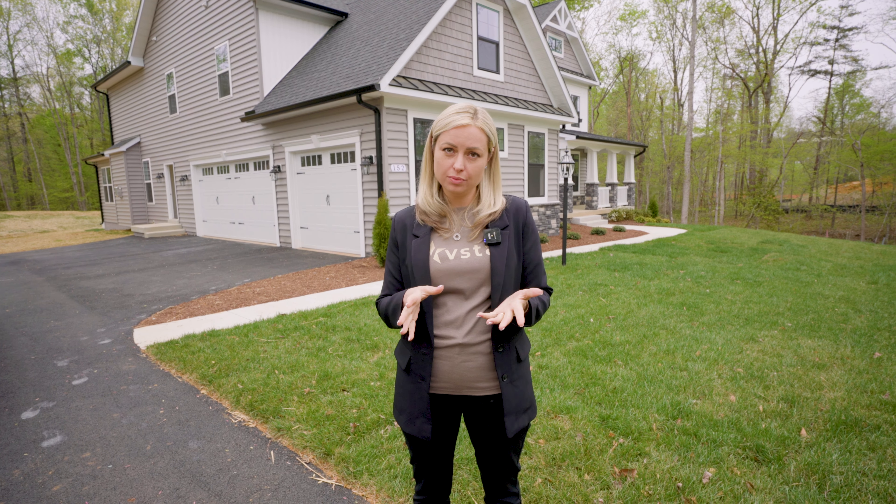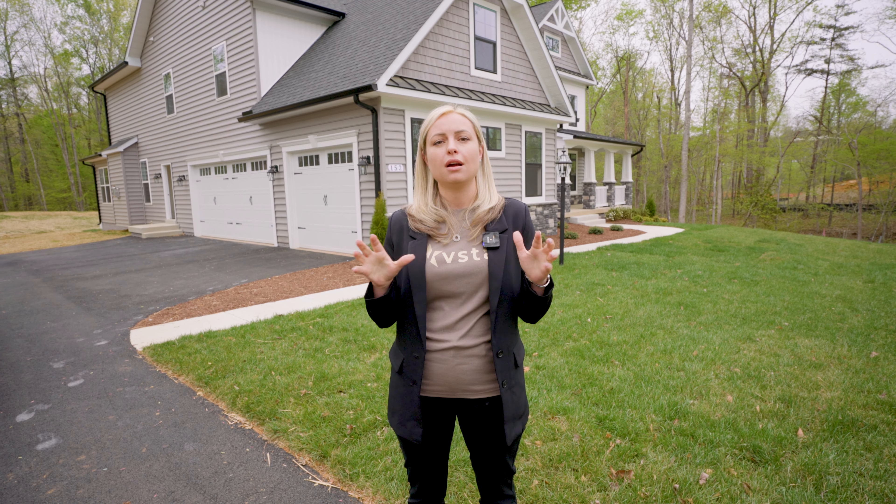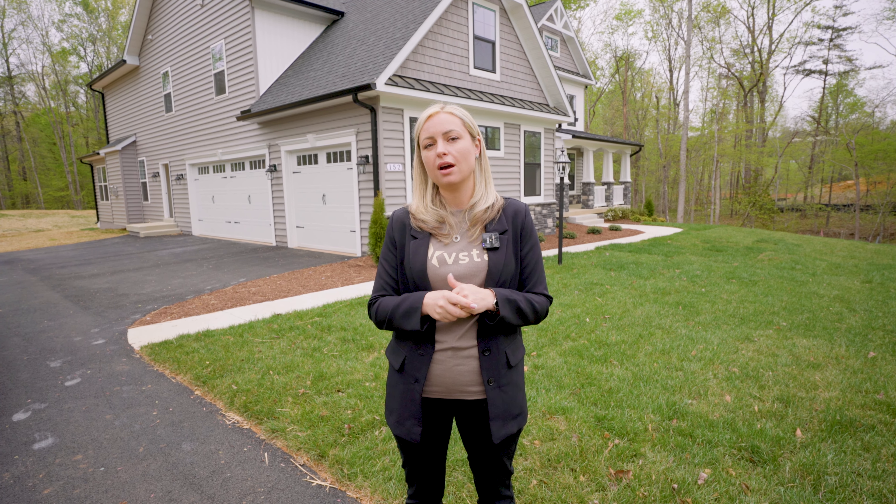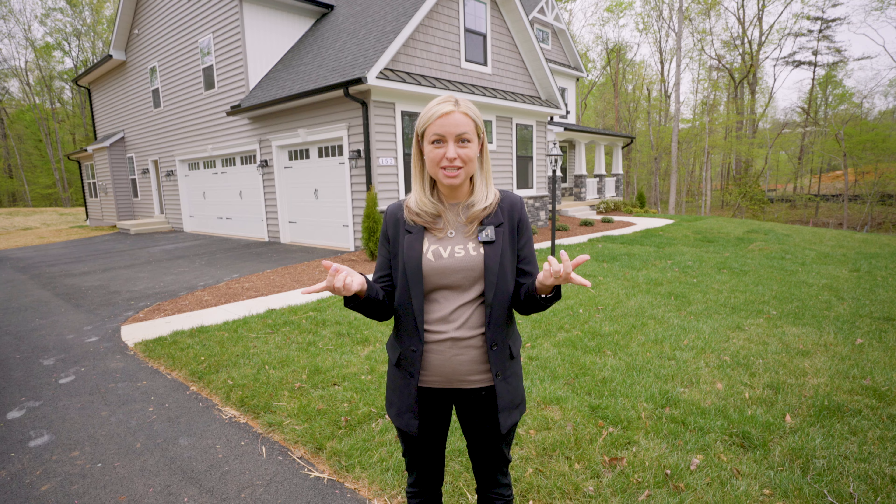This new construction home is built by Brookstone Homes. They also build in Northern Virginia, however they are primarily located here around Stafford. This floor plan is the Bowman with all three finish levels. It will be a little bit over 7,000 square feet. All right, let's go see it.